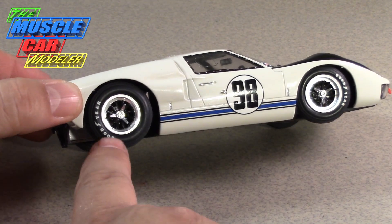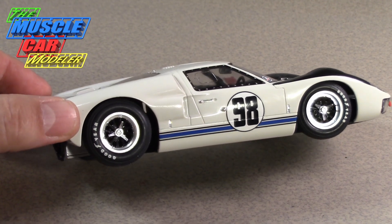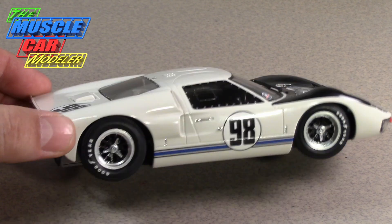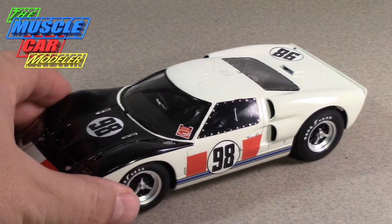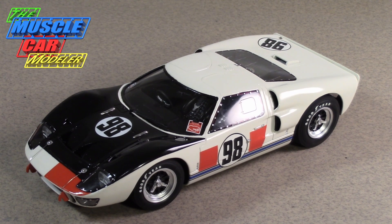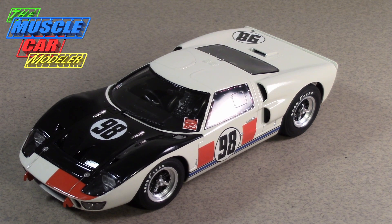I also did the tire transfers — rub-on Goodyear lettering — and painted the wheels black to match the box art, though many race photos show gold wheels. It's possible they started with black wheels and swapped to gold. Same with the front — I know it wasn't this shiny originally, but after clear-coating I really liked the way it looks. It's a showpiece on my bench.